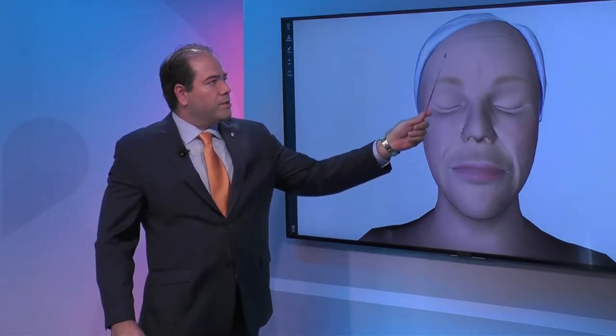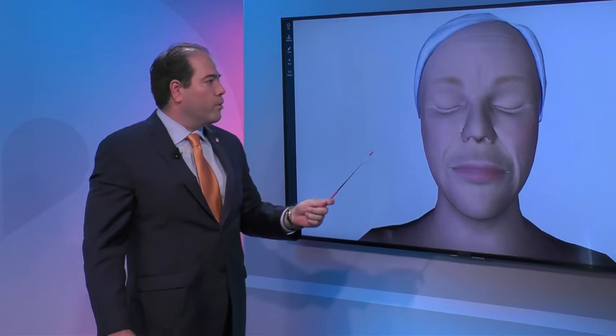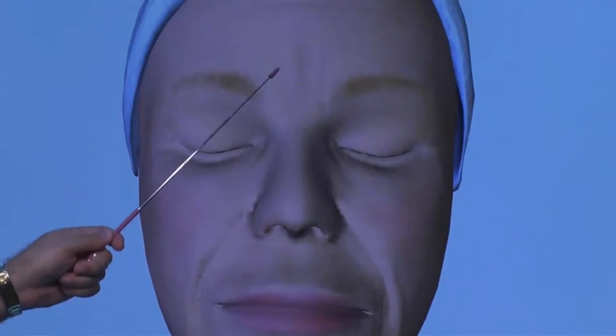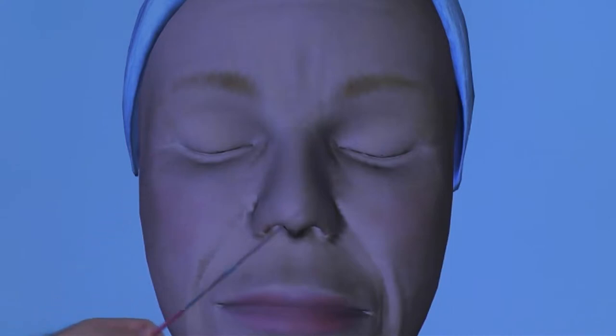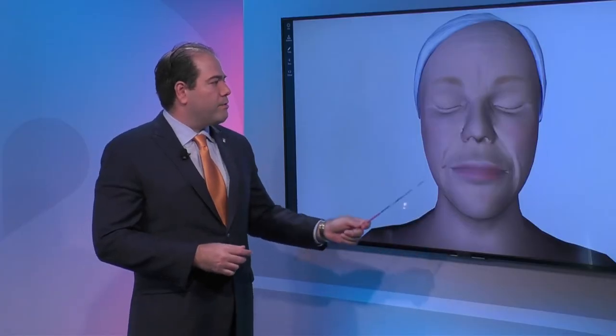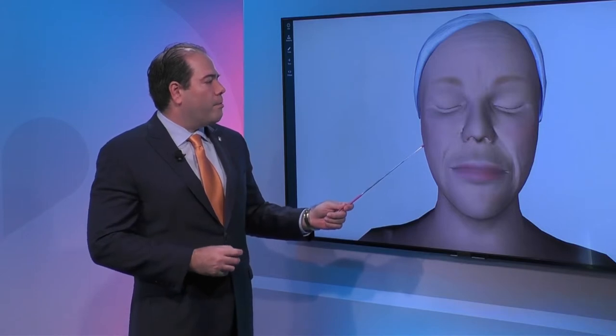Wrinkles in the forehead area can be addressed very easily with Botox, as can crow's feet. So crow's feet, forehead — these are treated with injectable neuromodulators. Even the platysmal lines sometimes can be addressed with Botox.